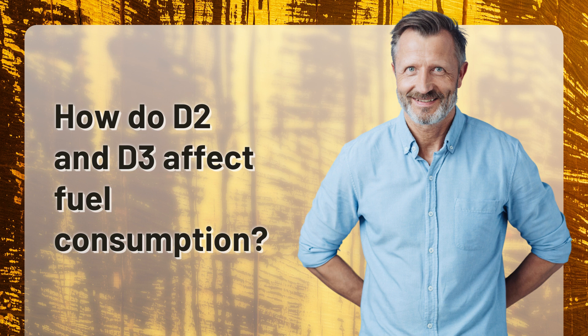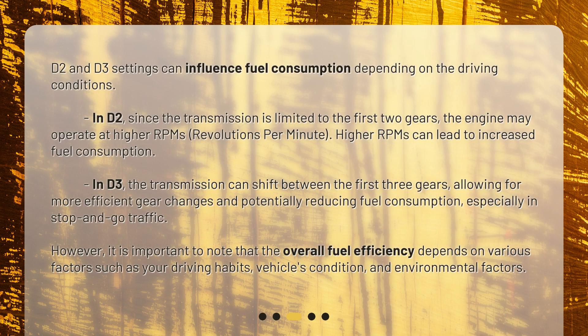How do D2 and D3 affect fuel consumption? D2 and D3 settings can influence fuel consumption depending on the driving conditions. In D2, since the transmission is limited to the first two gears, the engine may operate at higher RPMs — revolutions per minute — which can lead to increased fuel consumption. In D3, the transmission can shift between the first three gears, allowing for more efficient gear changes and potentially reducing fuel consumption, especially in stop-and-go traffic.